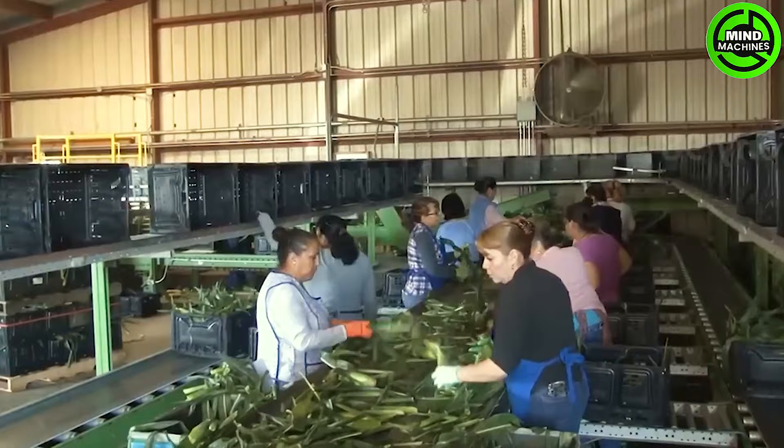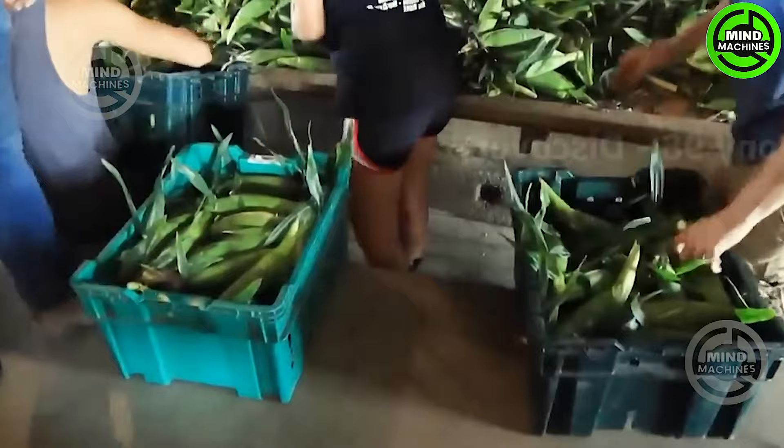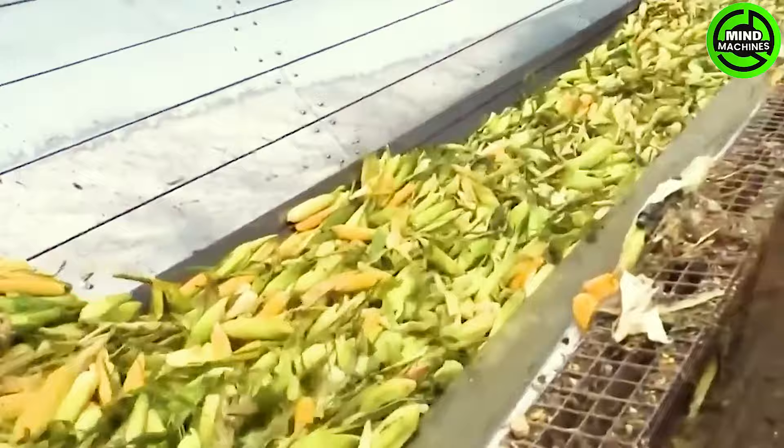This illustrates the sweet corn harvesting process on expansive farms. Millions of corn ears are efficiently picked by cutting-edge farming machinery, offering a glimpse into the operations at a sweet corn packing facility.